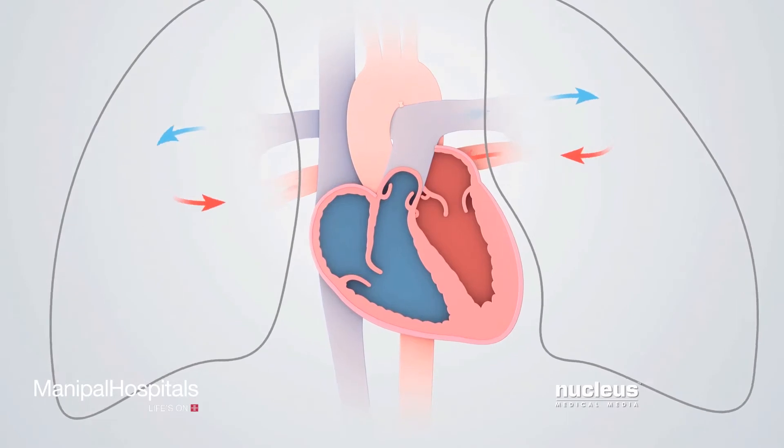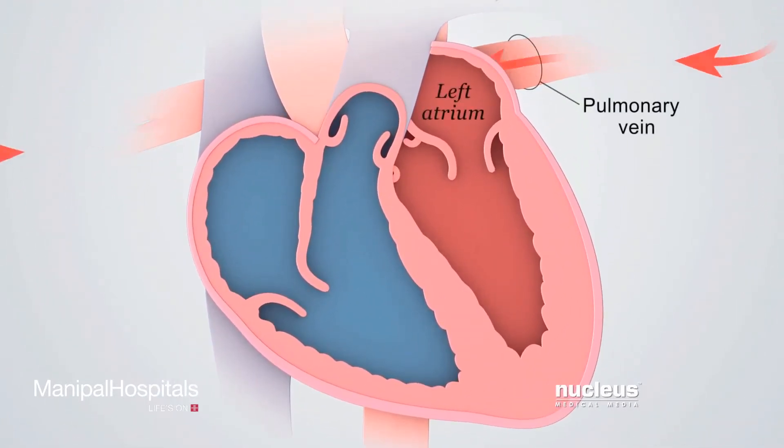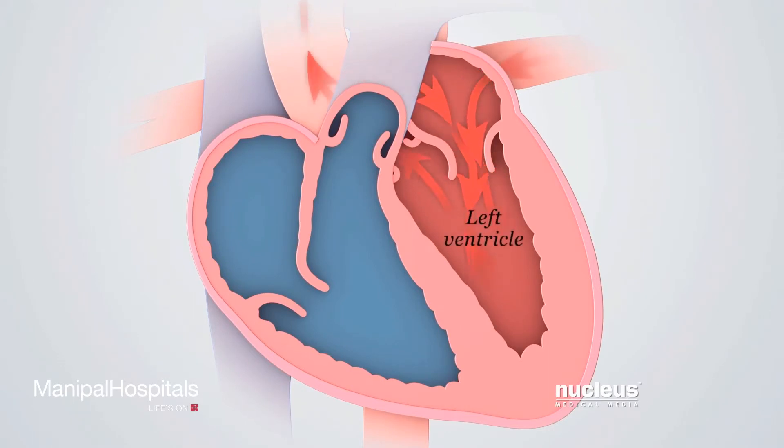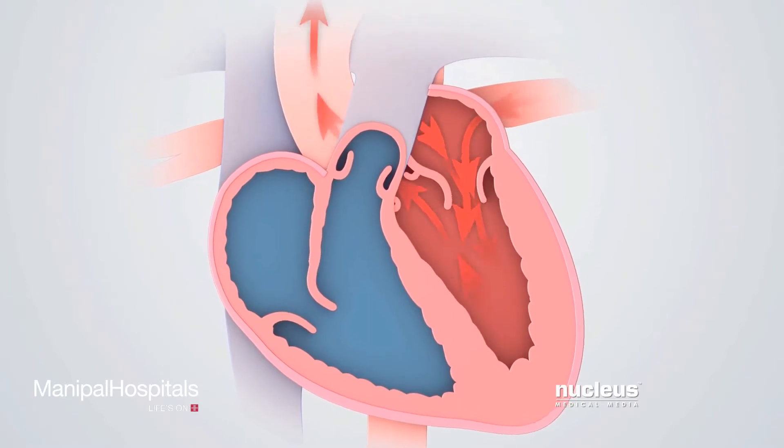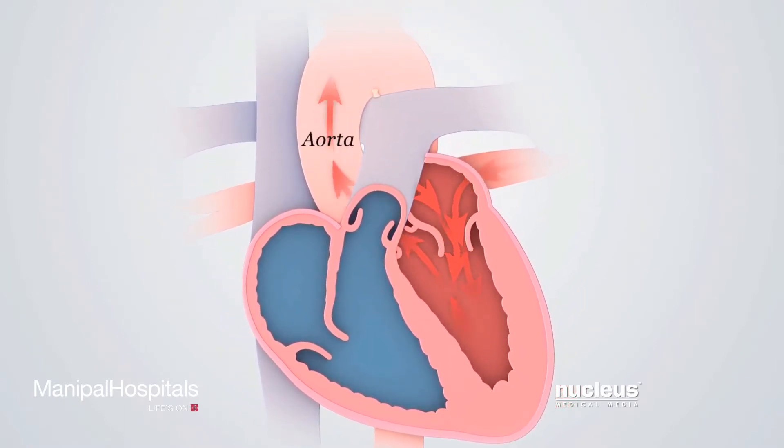Blood picks up oxygen in the lungs and returns through the pulmonary veins to the left atrium, then moves into the left ventricle. Finally, the left ventricle contracts, sending oxygen-rich blood to the body through the aorta.